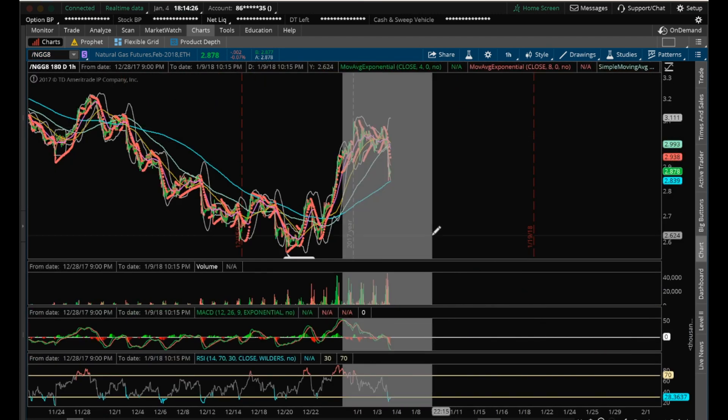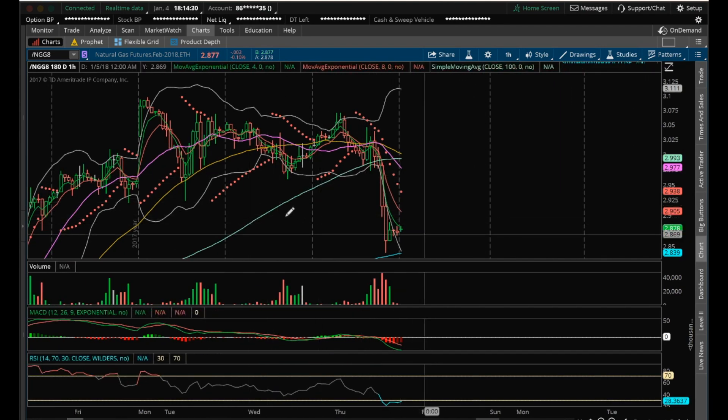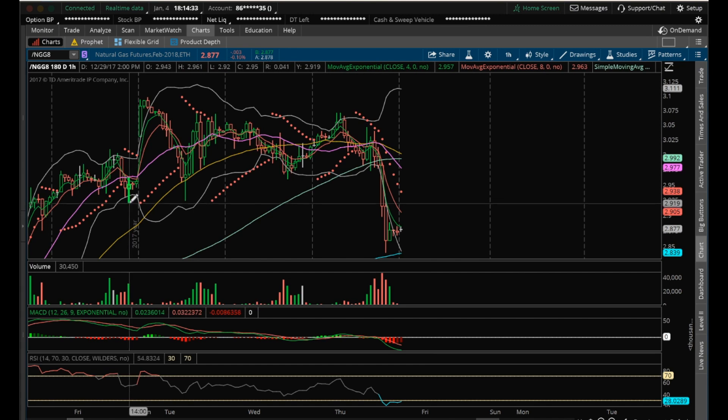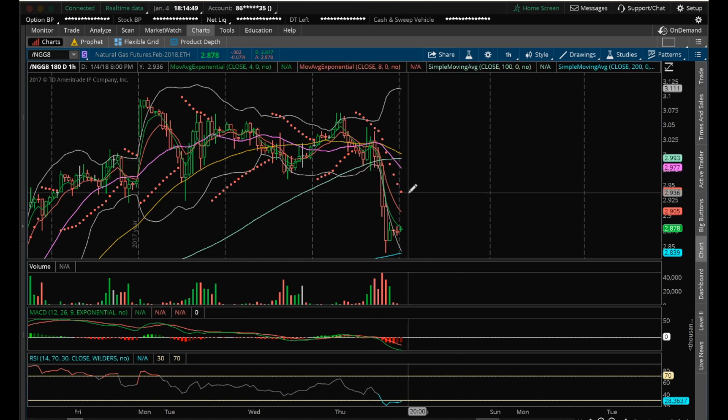Key resistance for me — there's going to be a lot of resistance here. I'm going to watch the previous support as our first resistance. I want to look at this candle here at 2.92, then 2.923, 2.959, and then 2.972. Those are going to be my resistances tomorrow if there is any momentum for the bulls. Other than that, just looking for an oversold hourly RSI bounce with the RSI being under 30.